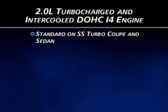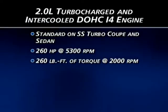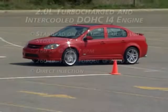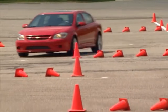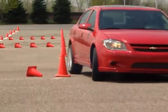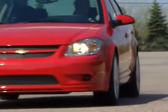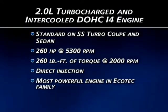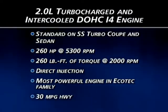SS Turbo coupe and sedan models feature a 260 horsepower 2.0-liter turbocharged and intercooled double overhead cam engine with direct injection. Direct injection delivers fuel directly into the combustion chamber for a more complete burn of the air-fuel mixture, providing a great balance of power and economy. This engine produces 130 horsepower per liter of displacement — the most powerful in the Ecotec family — and still delivers an impressive 30 miles per gallon on the highway.